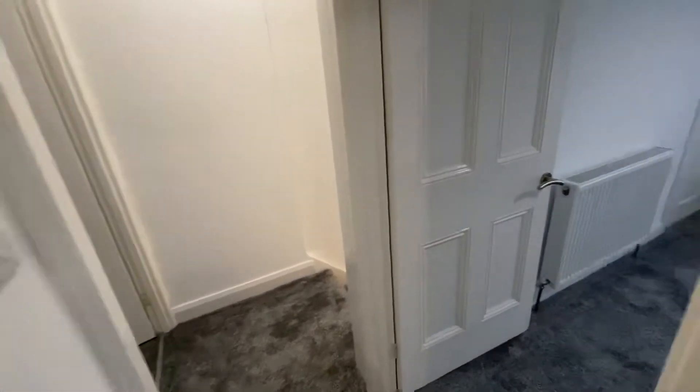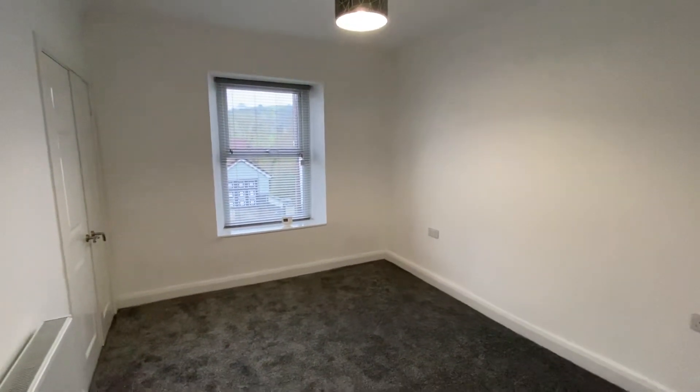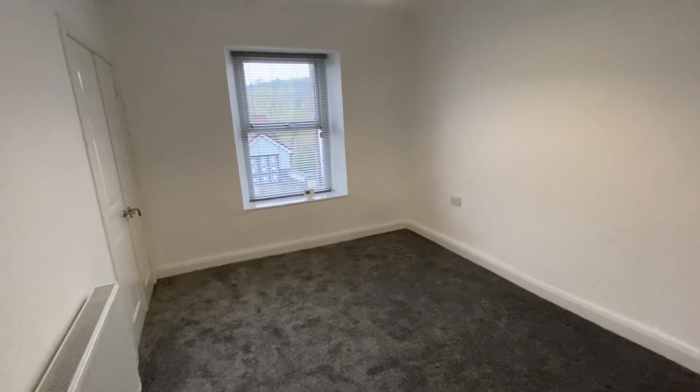That's the end of our virtual viewing for this refurbished property in Commercial Road in Pontodawi. If this property is of interest then please contact our office and we'd be happy to help you with your inquiry.